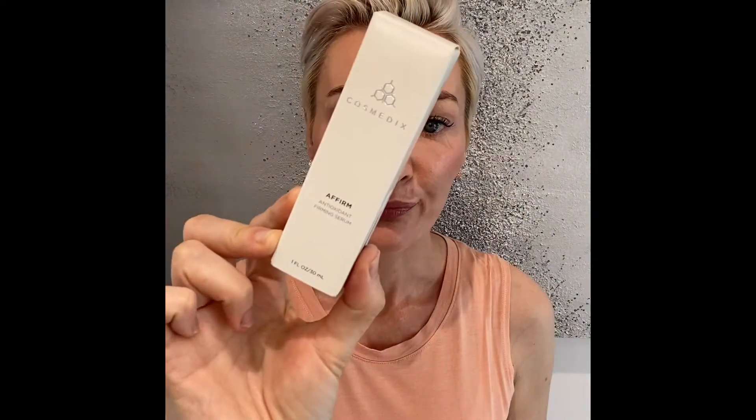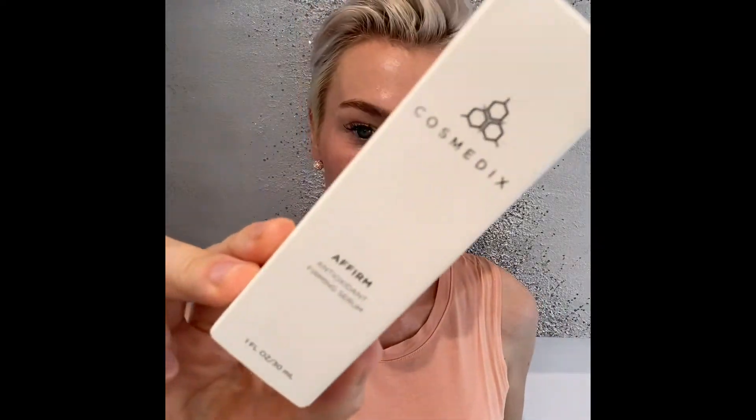Antioxidants help defend against free radicals. Affirm has 16 antioxidants, and it's also a firming serum with age-defying biopeptides and vitamin E. So it's really good for fine lines and wrinkles and for your all-over complexion.